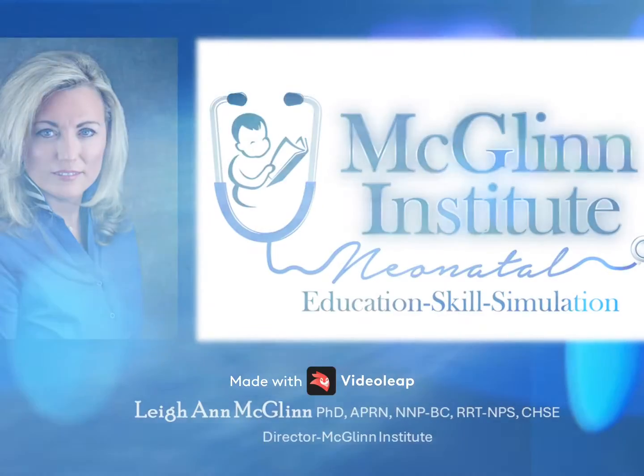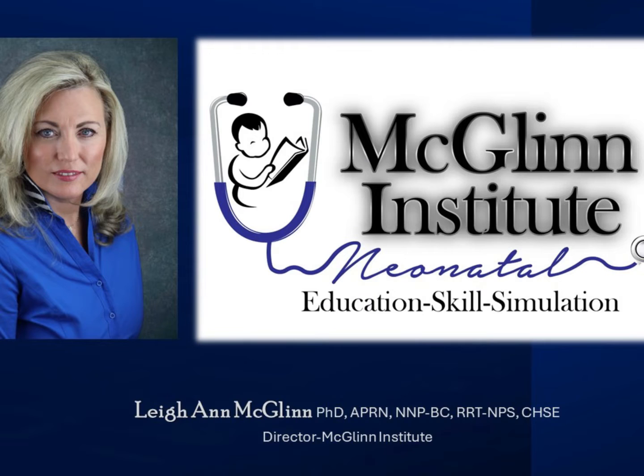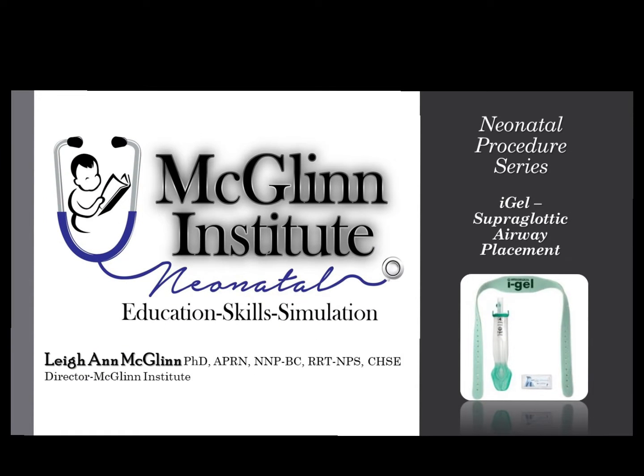Hello, my name is Leanne McGlynn, and I'm here with McGlynn Institute Neonatal. Welcome to McGlynn Institute Neonatal's Procedural Skills Series, where we discuss the iGEL supraglottic airway.